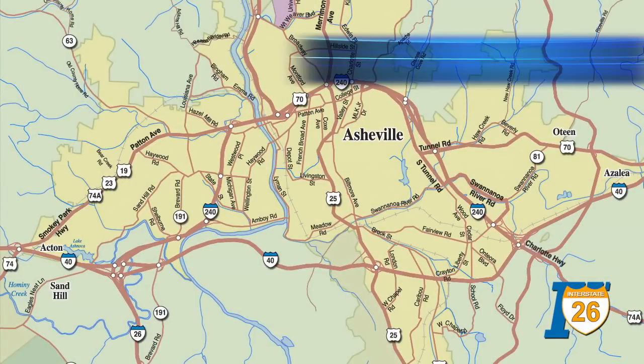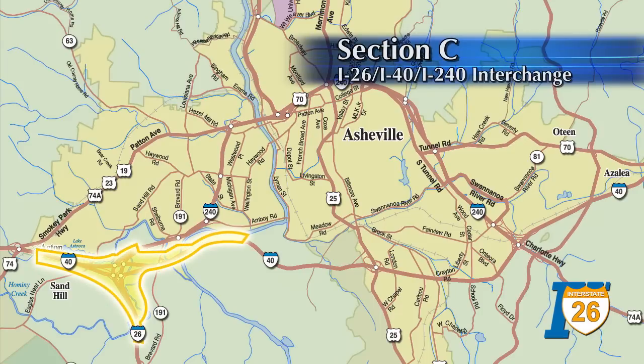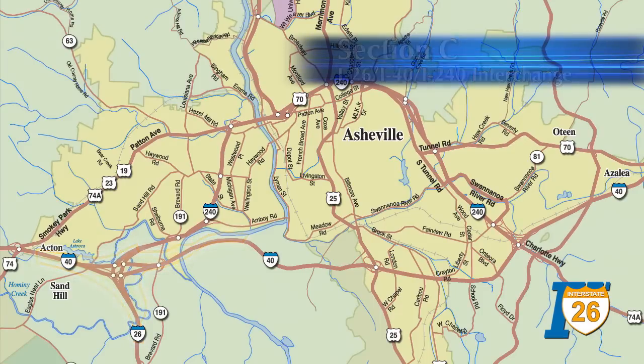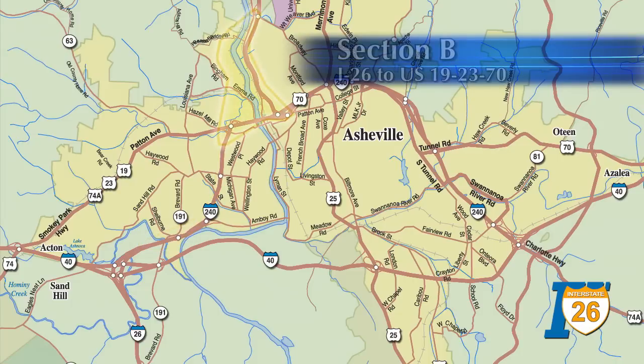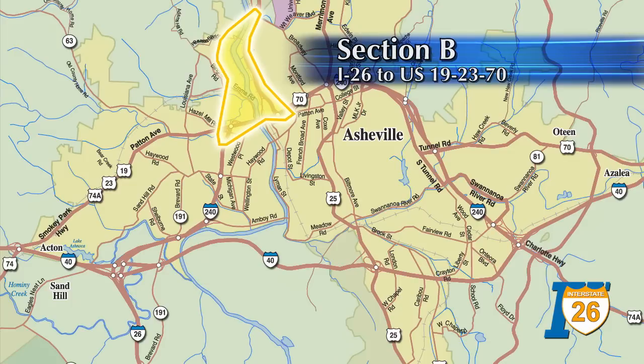The I-26 Connector project is divided into three sections. Section C, which consists of the I-26, I-40, I-240 interchange. Section A, which would widen I-240 from west of Brevard Road to just north of Haywood Road. And Section B, which extends I-26 across the French Broad River to connect with U.S. 19/23/70 towards Weaverville.